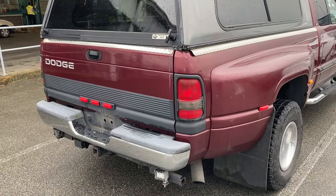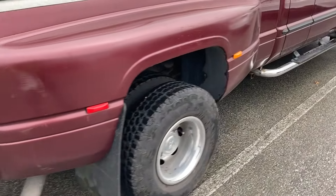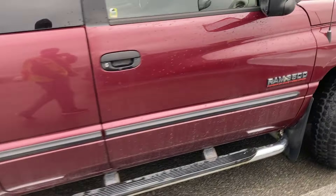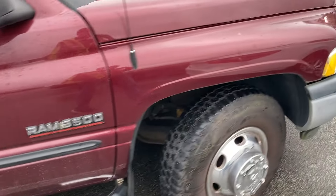This is a 2001 Ram dually diesel, really nice shape. Usually they're all rusted out but this one's really nice.